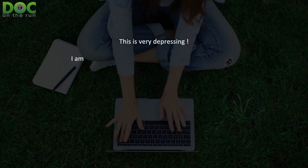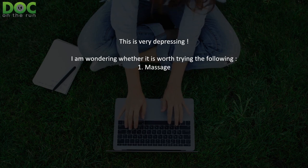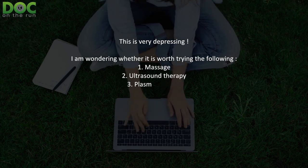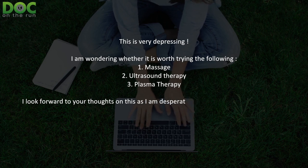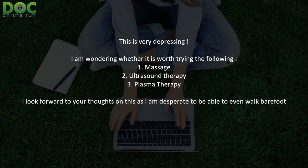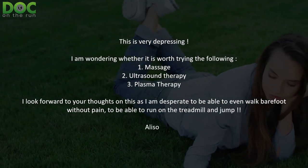This is very depressing. I'm wondering whether it's worth trying the following: number one, massage; number two, ultrasound therapy; and number three, plasma therapy. I look forward to your thoughts on this as I'm desperate to be able to even walk barefoot without pain, to be able to run on the treadmill and jump. — Allison.